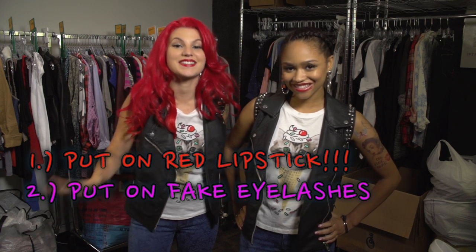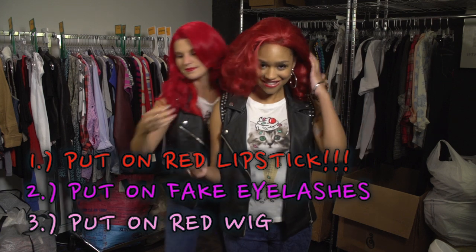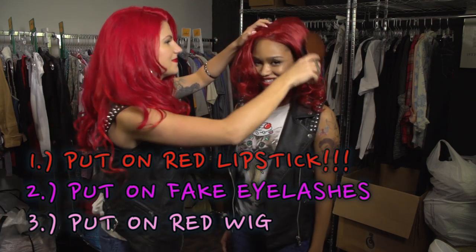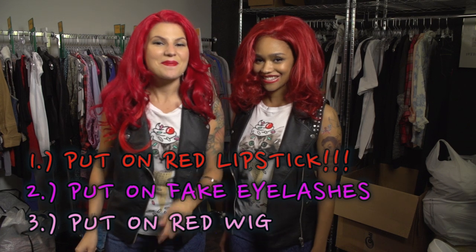The last thing you need to look exactly like me for Halloween is a red wig. So those are the quick and easy tips on how to dress like me for Halloween.